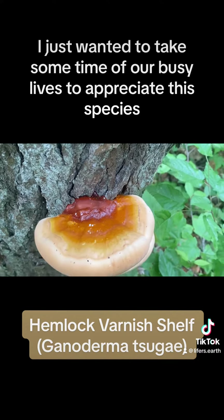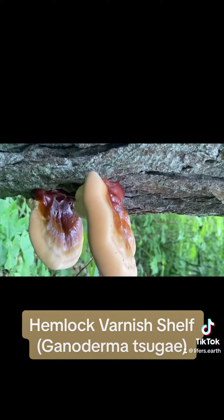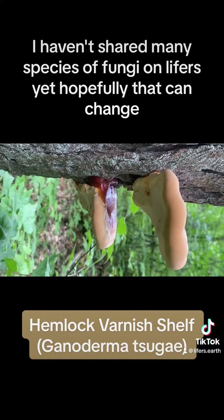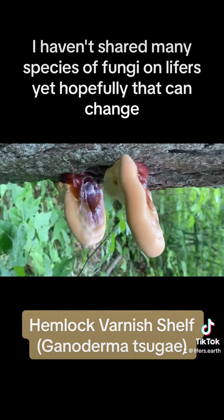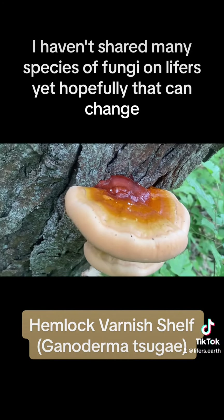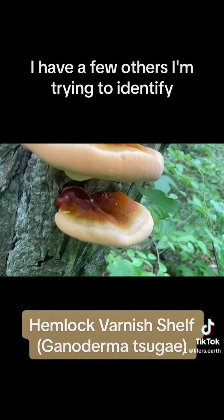I just wanted to take some time out of our busy lives to appreciate this species. I haven't shared many species of fungi on Lifers yet — hopefully that can change. I have a few others that I'm trying to identify.